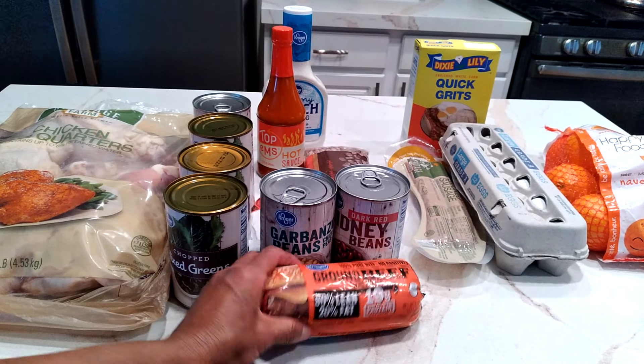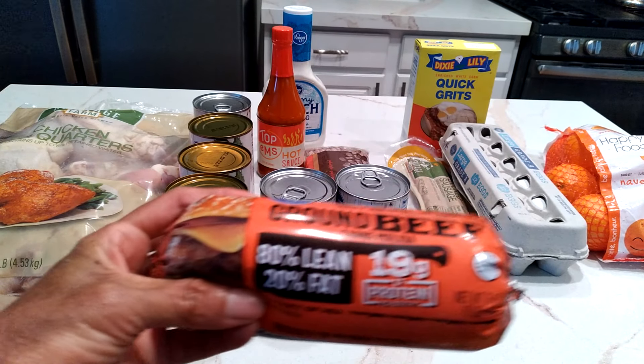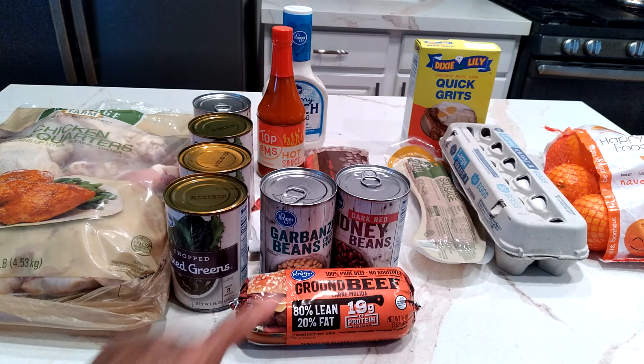I got some ground beef — 80/20 — and it's 19 grams of protein. I had a $1.10 coupon. I think these were $3.49 and then I had a $1.10 off coupon.